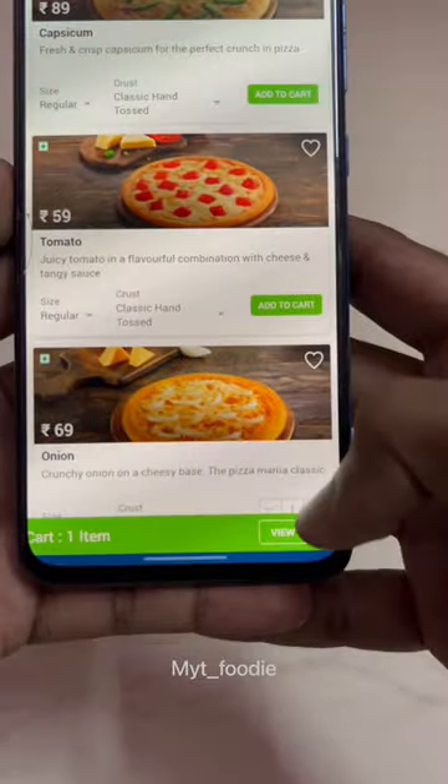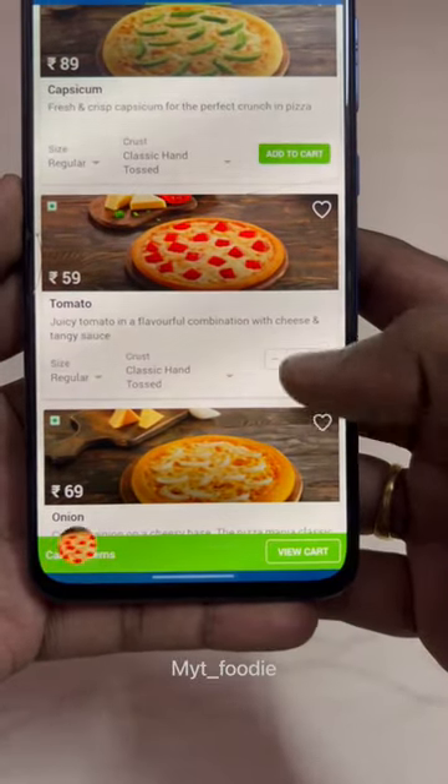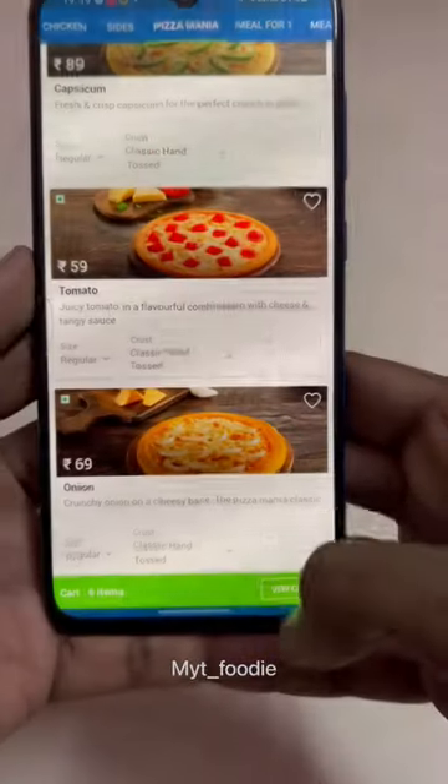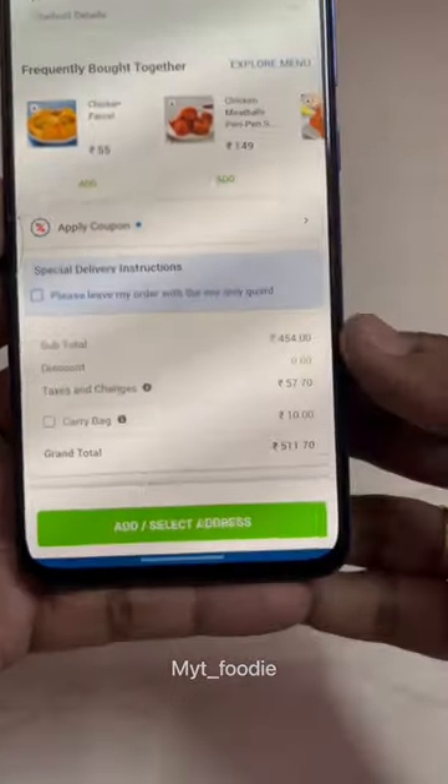I ordered the onion pizza and tomato. Then I ordered the chicken sausage. Then I applied the coupon.